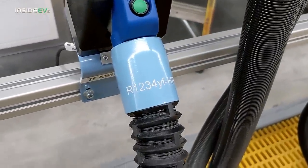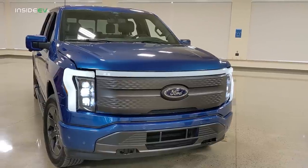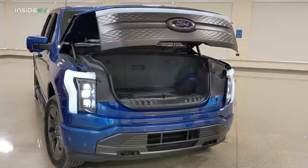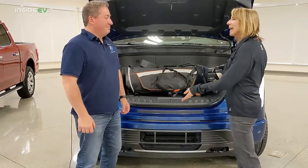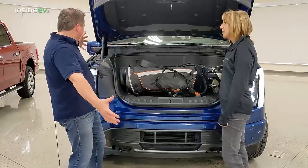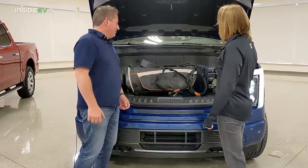I then spoke to Nancy Reppenhagen, Ford's Global Feature Process Supervisor responsible for the Mega Power Frunk. The Mega Power Frunk is the biggest frunk in the industry — 400 liters of volume and 400 pounds of payload. Definitely built Ford tough.